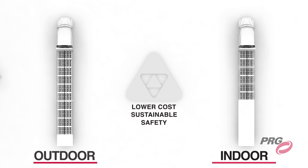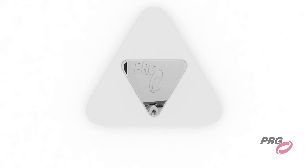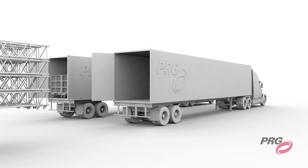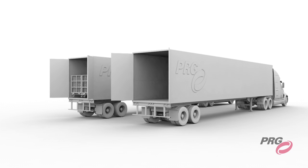Less trucks to rent, less drivers along with their meals and hotel stays, fuel, and insurance. All of this lowers any tour's carbon footprint as well. Spaceframe reduces the truck pack by about 40%, and the weight by about 35% with outdoor wind bracing, and 15% for indoor applications.